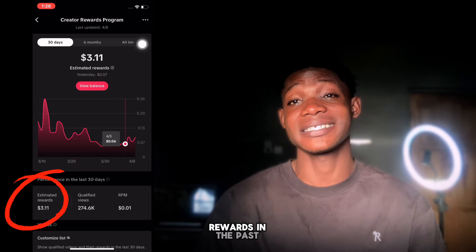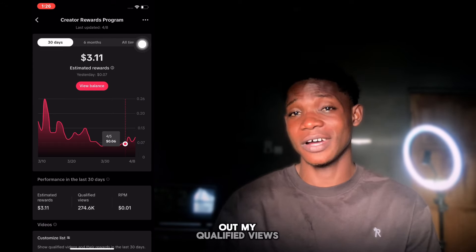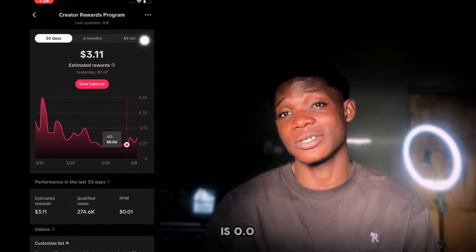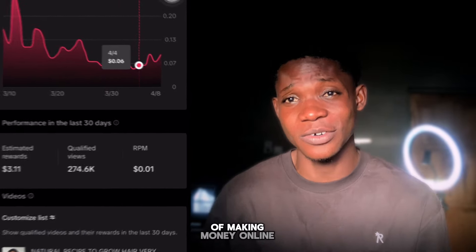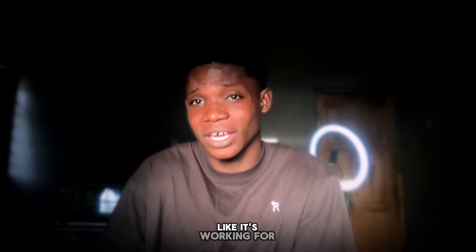When you scroll down, you can see that my estimated rewards in the past 30 days is $3.11. When you check out my qualified views, I have over 274,000 views, but the problem is the RPM which is $0.01 — a total failure. On TikTok there are several ways of making money online, so I tried a TikTok shop affiliate and it's kind of working for me.